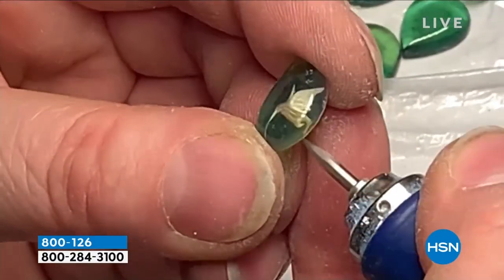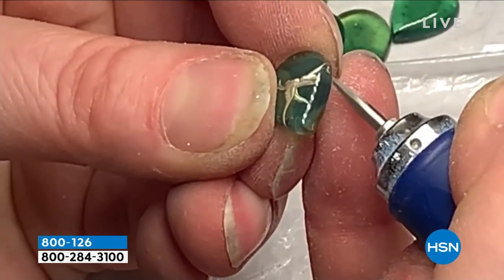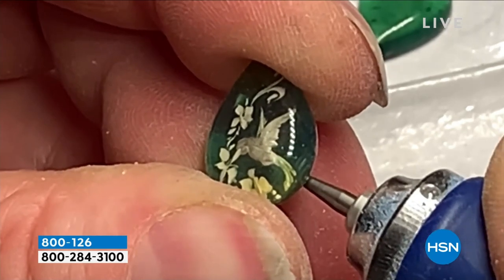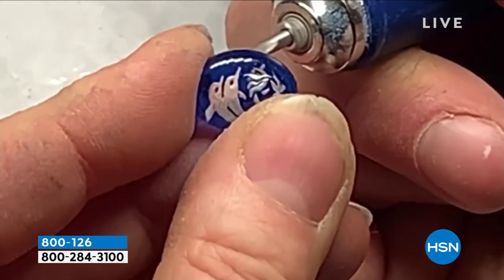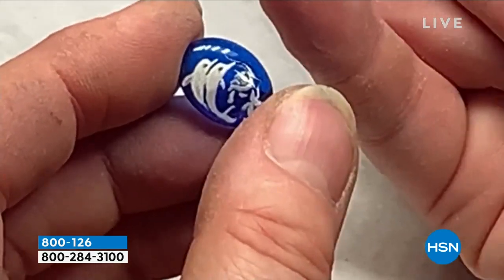In the world of computer-generated images and graphics, every single one of these is hand-done. The artistry is just incredible. I love the dolphin — it represents luck and safety. I love the hummingbird; it means love and joy and beauty.